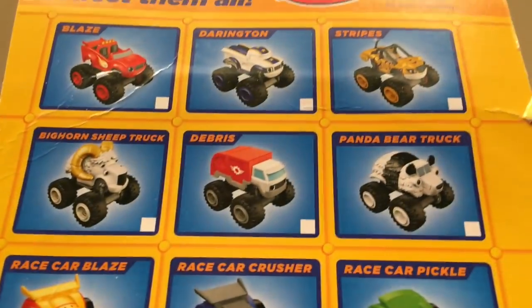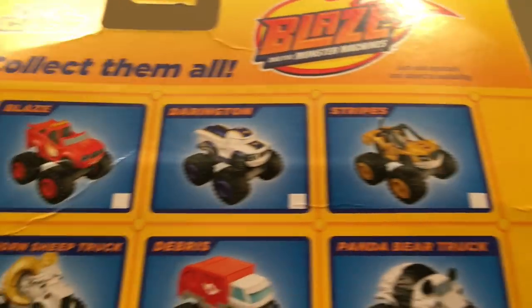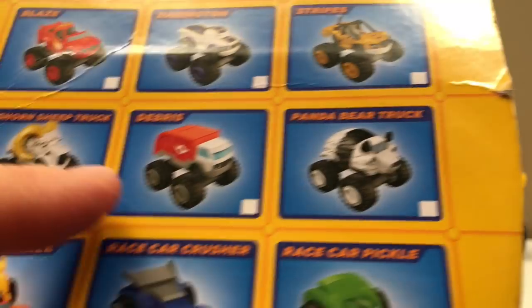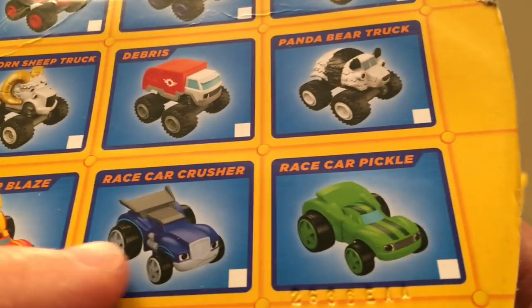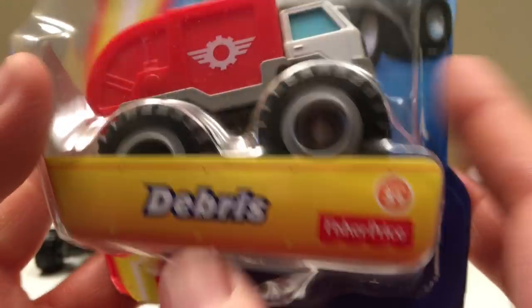This one's Debris — it looks like it was opened before, that's alright. When you look at the big box you can see all the others to collect: Darlington Stripes, Panda Bear Truck, Big Horn Sheep Truck, Race Car Blaze, Race Car Crusher, Race Car Pickle — there's so many to get. And this one is Debris.